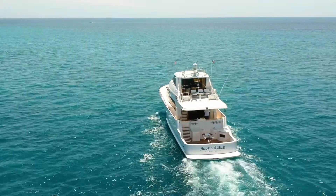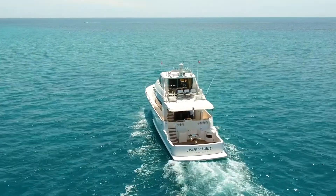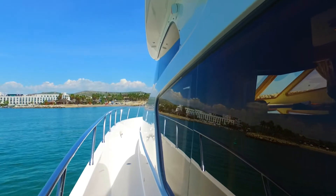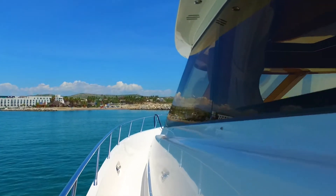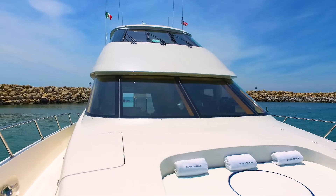Blue Steel is an incredibly stable platform, with wide walk-around side decks in non-skid, and a sturdy stainless steel rail that leads to the bow, where you will find a large sunbed with storage underneath.